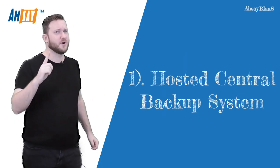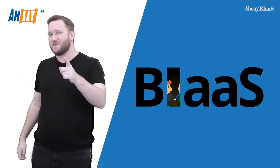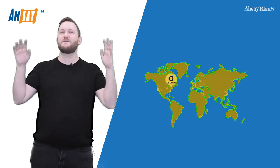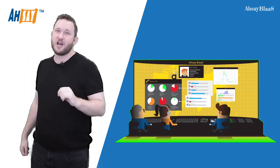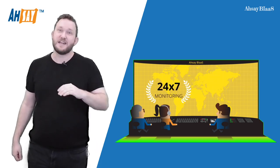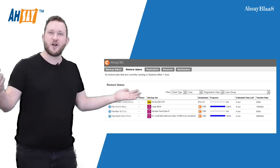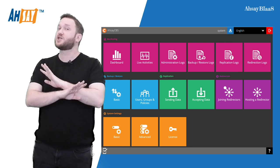Starting with benefit number one, the hosted central backup system. With BIAAS, you won't need to invest in any hardware infrastructure to get started. We'll provide you with a fully functional central web management console running on a Microsoft Azure cloud platform hosted by us at ASE, and that will manage all of your backup customers. This includes things like creating new user accounts, monitoring their live backup activities, and fixing their configuration issues, and also a lot more.